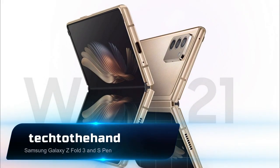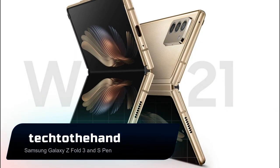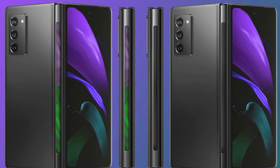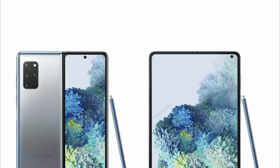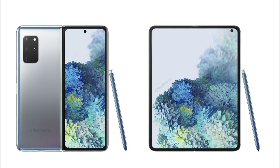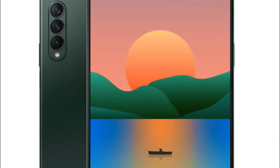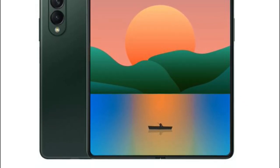The Samsung Galaxy Z Fold 3 has already been tipped to get S Pen support for a while now, seemingly setting up the next-gen foldable as the true replacement for the Galaxy Note 21. But it's now looking like the foldable phone will get support for the newer S Pen Pro, going by a new FCC filing for the stylus, which makes note of the Galaxy Z Fold 3.